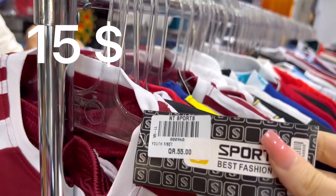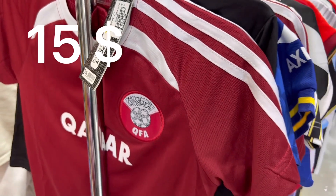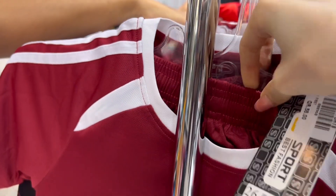This is 55 rials and it comes with the shorts. This one is 284.